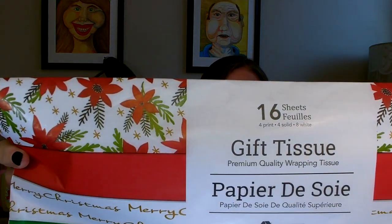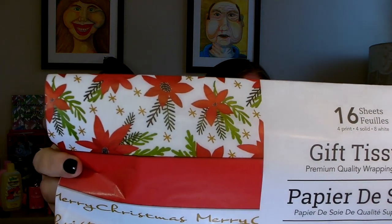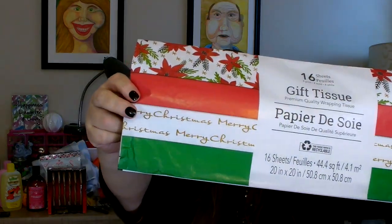I found these cocktail glasses — I thought they were really nice. They have a little bit of a cut edge around the bottom. So I went ahead and picked up a set of four. I also picked up some more Christmas tissue paper. I thought this was really pretty — it has some poinsettias, one that says Merry Christmas with a white background and gold lettering, and then just some red and green.